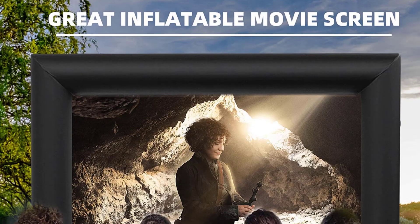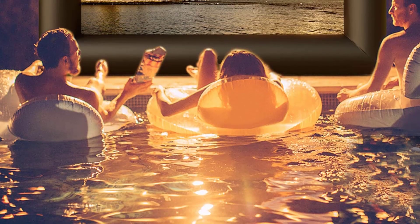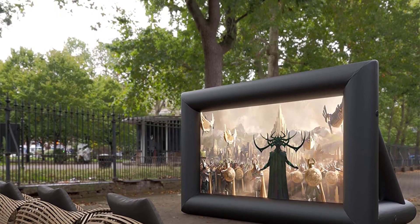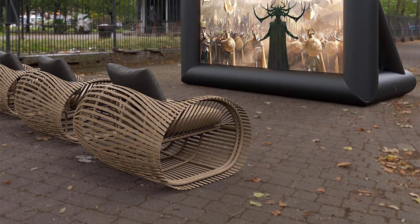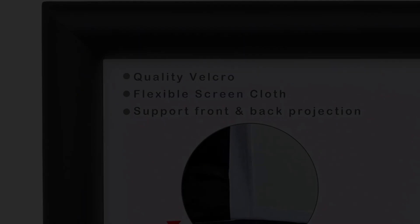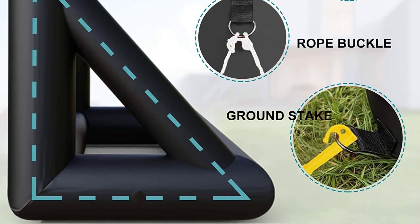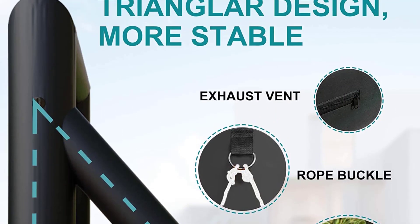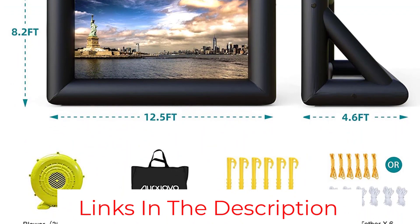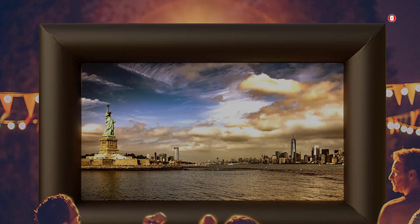At number five, the SUNCOO 15-foot inflatable movie screen. For an outdoor screen that will add entertainment to any party or barbecue, check out this massive screen offering 110 inches in width and 57 inches in height with a 16:9 aspect ratio. Despite the huge size, it weighs just 22 pounds. Setup is simple with the included blower and stakes, inflating within minutes. The noise from the fan is almost non-existent. Made from durable Oxford fabric, it offers both front and rear projection, making it perfect for pool parties, birthdays, or outdoor gatherings.